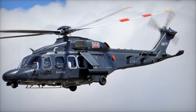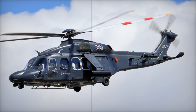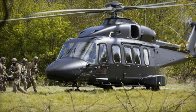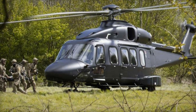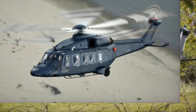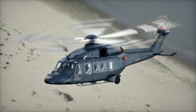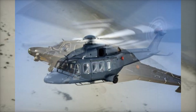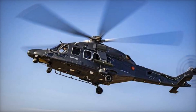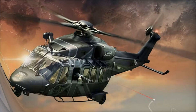Have you ever wondered what kind of machine could take on nearly any mission and excel — whether in the heat of the desert, high above mountains, or rescuing lives in the midst of chaos? Imagine a helicopter so advanced and versatile that armies, rescue teams, and even governments rely on it. Today we'll unveil the secrets of the Leonardo AW149, a helicopter that's not just an aircraft but a revolutionary tool of modern technology. Stay with us as we explore its jaw-dropping features, its real-world applications, and why it's earning global fame.